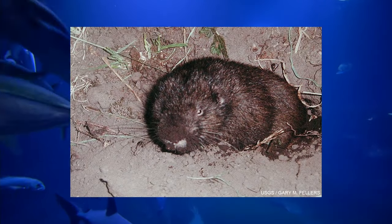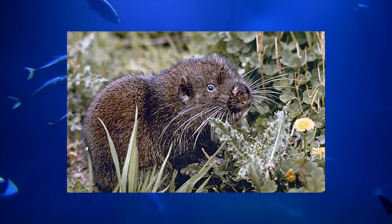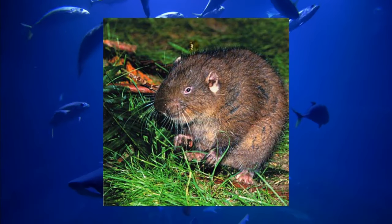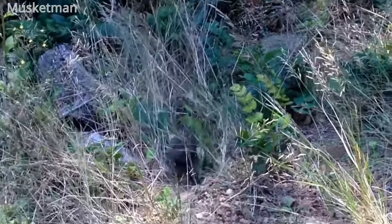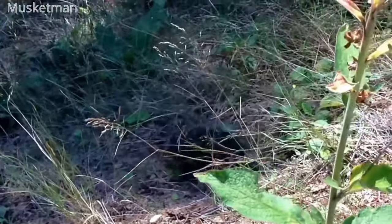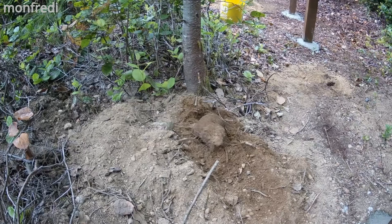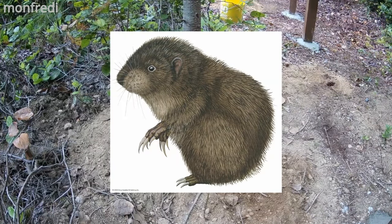Mountain beavers are not really beavers — they're just big rodents from North America. They share a lot of similarities to beavers: big teeth, strong odor, they like to live by water, and even gnaw on trees — but they're apparently more closely related to squirrels. It's thought that mountain beavers can only live in the rainy regions of America because they can't produce concentrated urine and need to consume large amounts of water just to survive, so they can't live in arid areas. They don't like to go far from their burrows or hang out with other mountain beavers — they only get out to find food and water. They can climb trees though, and their thumbs are a little opposable.